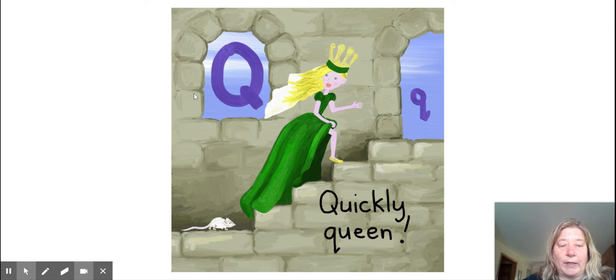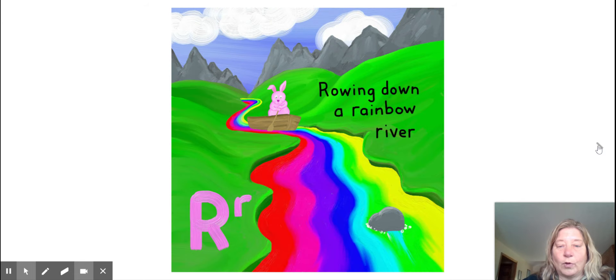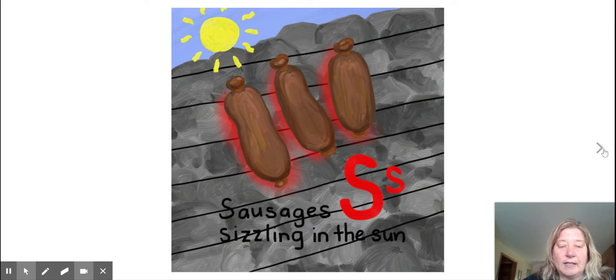Quickly queen. Q. Rowing down a rainbow river. R. Sausages sizzling in the sun. S.